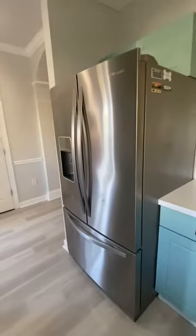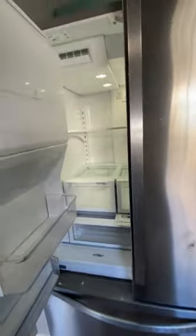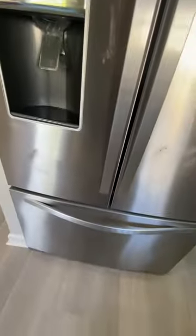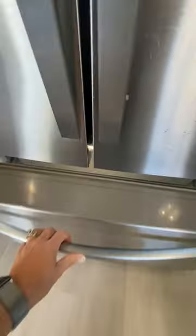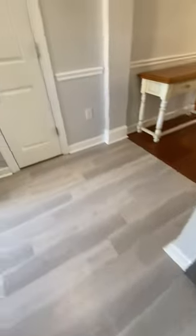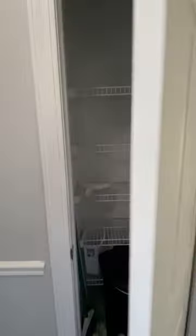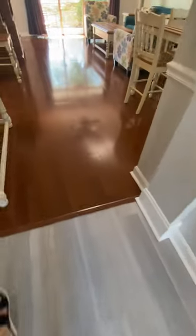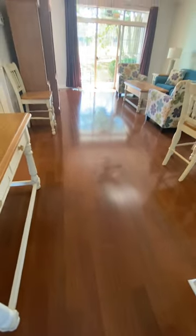Nice neutral colors on the wall. The fridge has water and ice on the door. The fridge is a little scratched in the front, but looks to be working. You have your pantry. The flooring is different here in the kitchen and hallway than the rest of the unit.